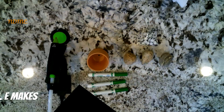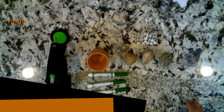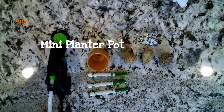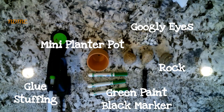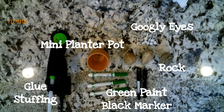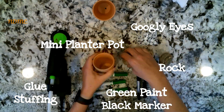All right National Dayers, today we're going to make a pet rock — but a spin on a pet rock. This one's going to be a pet cactus rock. Gather the following supplies: you'll need a mini planter pot, rocks, a pair of googly eyes, green paint or markers, a black marker, glue, and then you'll need some type of filling like stuffing, cotton balls, or paper towel — anything will work.